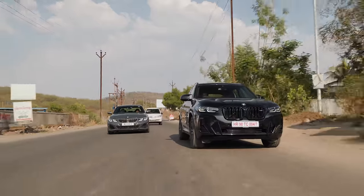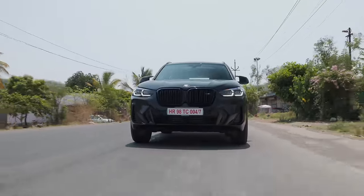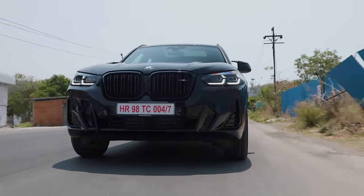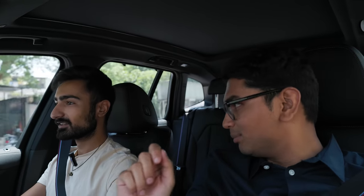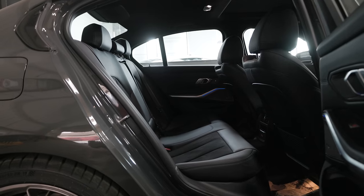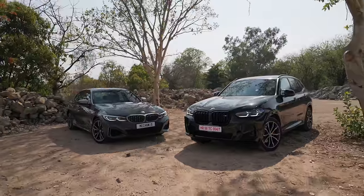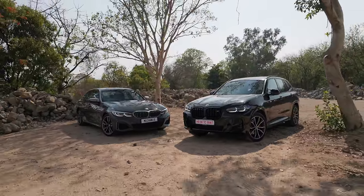Let's talk about who this car is aimed at. I feel it is for someone who has the money for an M340i, takes their family to the showroom, and the wife is just like 'no — where will the kids sit, where will the shopping go?' The G20 3 series is a little lacking in terms of space and boot space, so this is the perfect compromise — you get a big massive family SUV and you still get the powertrain and drivetrain of an M340i.